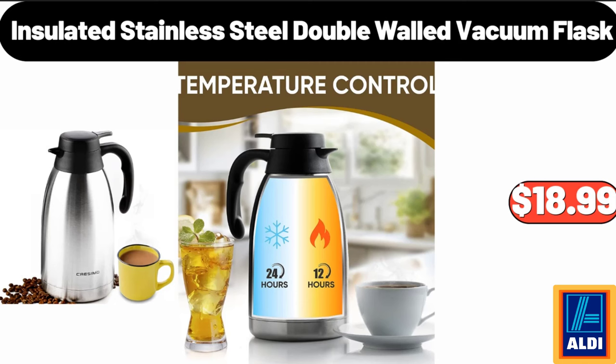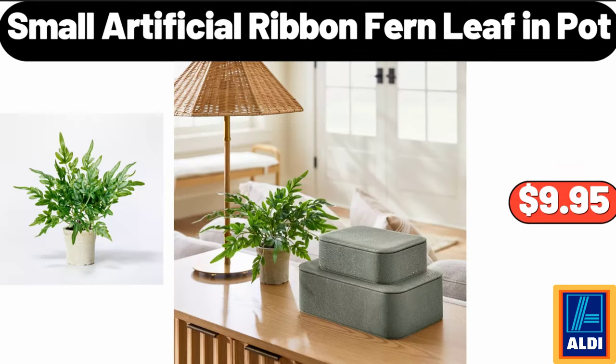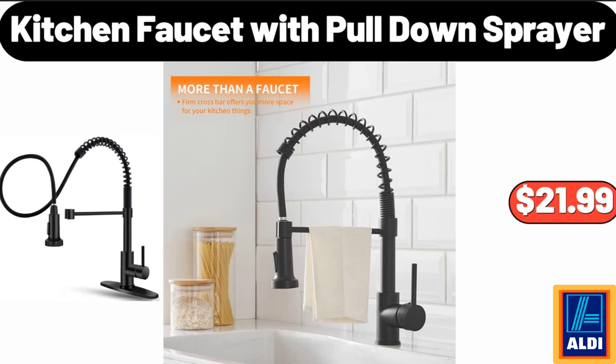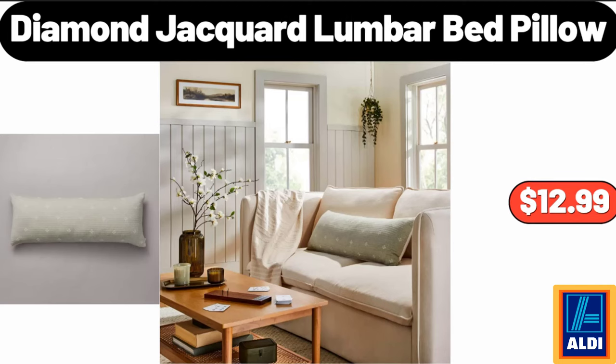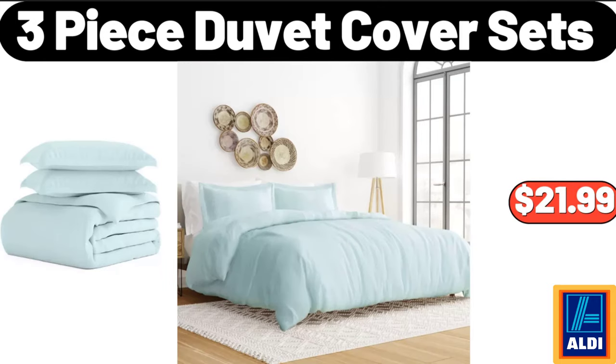Insulated stainless steel double-walled vacuum flask, $18.99. Granite mortar and pestle, $13.99. Small artificial ribbon fern leaf and pot, $9.95. 4.5-quart ceramic slow cooker, $19.99. Kitchen faucet with pull-down sprayer, $21.99. Metal colander with wood handle set of 3, $19.98. Double burner electric cooktop, $23.99. Diamond jacquard lumbar bed pillow, $12.99.